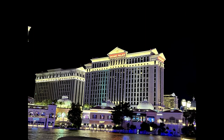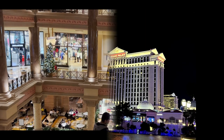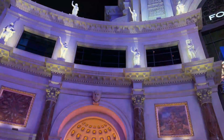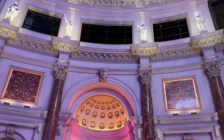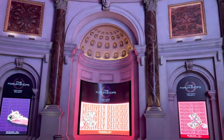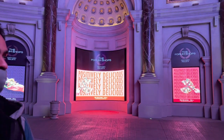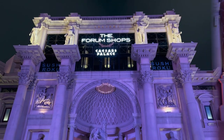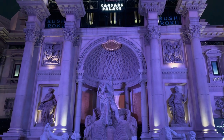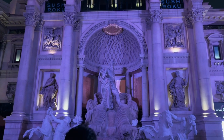Caesar's Palace is a luxury hotel and casino in Paradise, Nevada, United States. This hotel is situated on the west side of the Las Vegas Strip between Bellagio and the Mirage, and is one of Las Vegas' largest and best-known landmarks. Caesar's Palace was founded in 1966 and gave guests a sense of life during the Roman Empire. The objective was to ensure an atmosphere in which everybody staying at the hotel would feel like a Caesar.